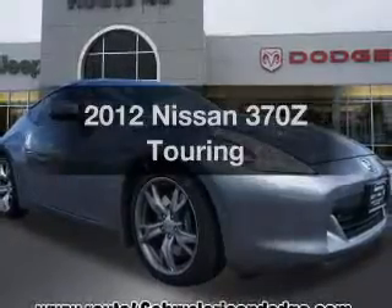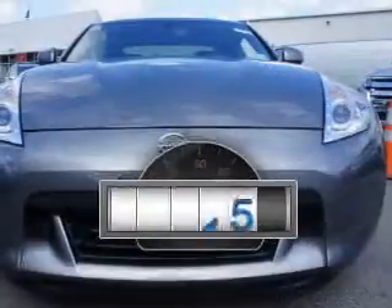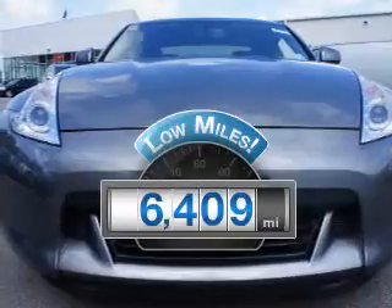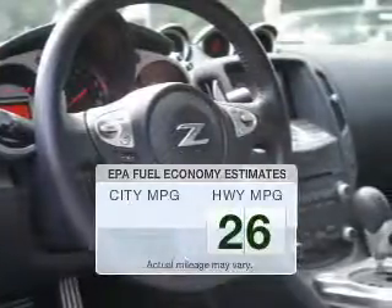Presenting the 2012 Nissan 370Z. Find everything you want in a ride under one roof with this vehicle. Why worry about high mileage? Choosing a ride with lower mileage is the right choice for your busy life. Better gas mileage means better long-term driving, and this ride delivers with a great low fuel consumption rate.